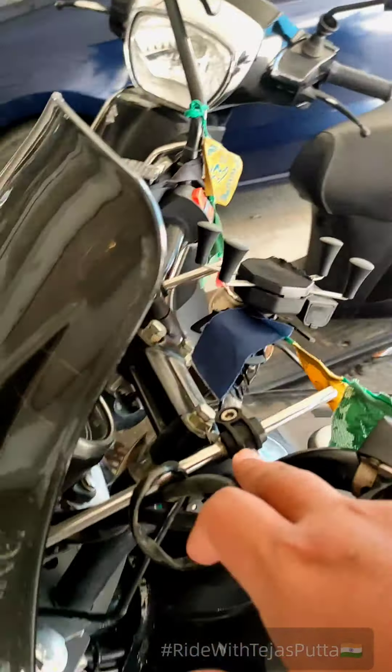That's it for the modifications. I'll show you a photo of the bike when it's fully loaded. Trust me guys, this is one of the best motorcycles under 200cc and within your pocket budget as well.